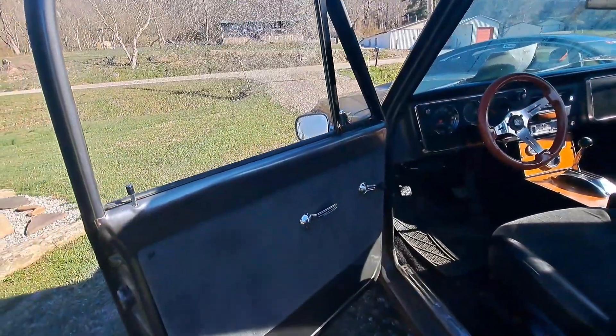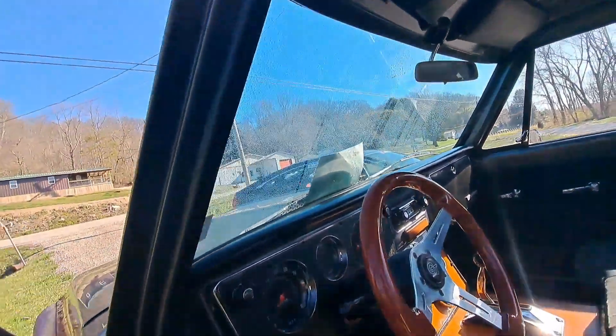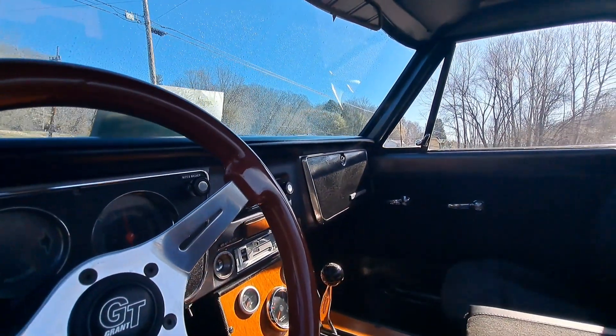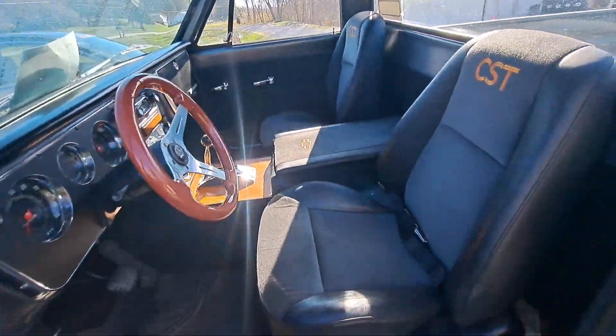That's nice inside. I like those custom seats — 719, so probably 119. I like the console. Yeah, that's nice. Look at that, guys.